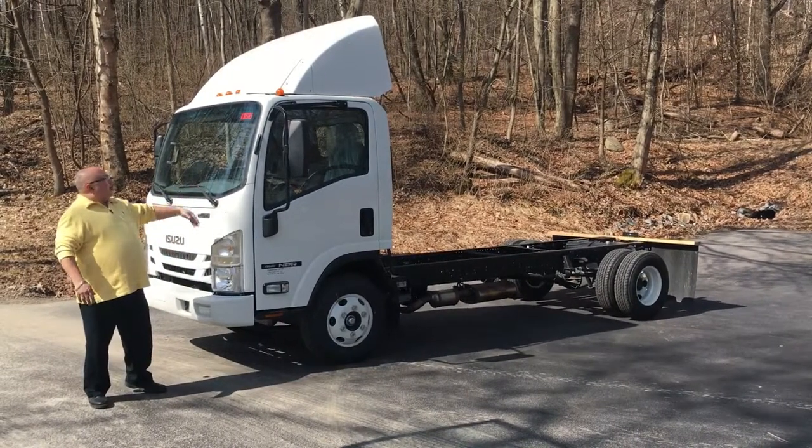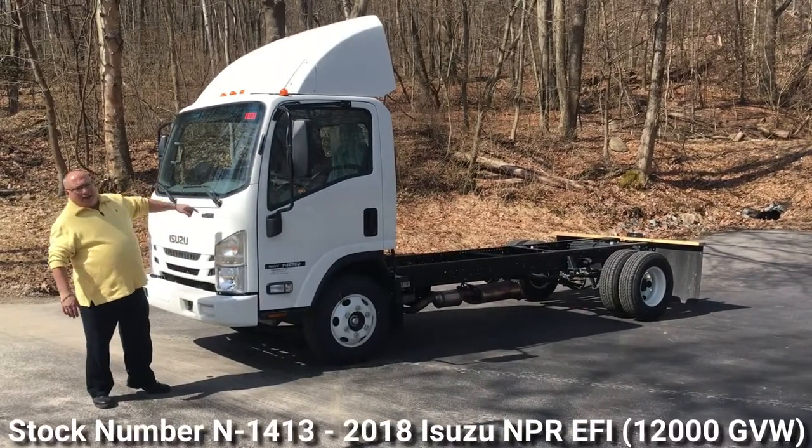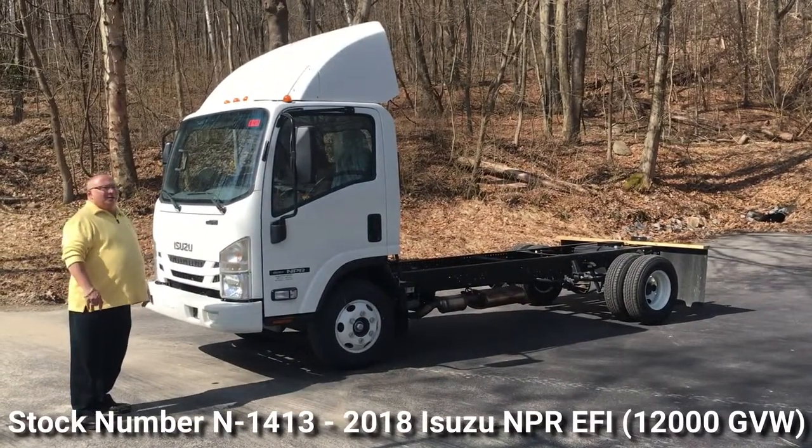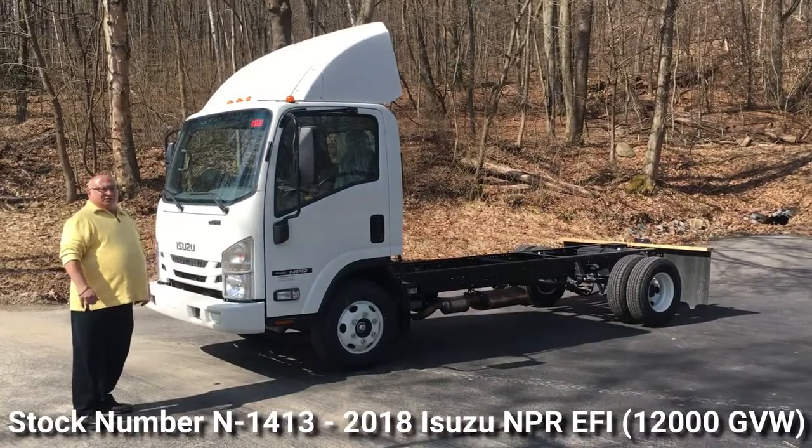Today I want to tell you about a truck that we got in here. It's our stock number N1413. It is a 2018 Isuzu NPR gas truck.